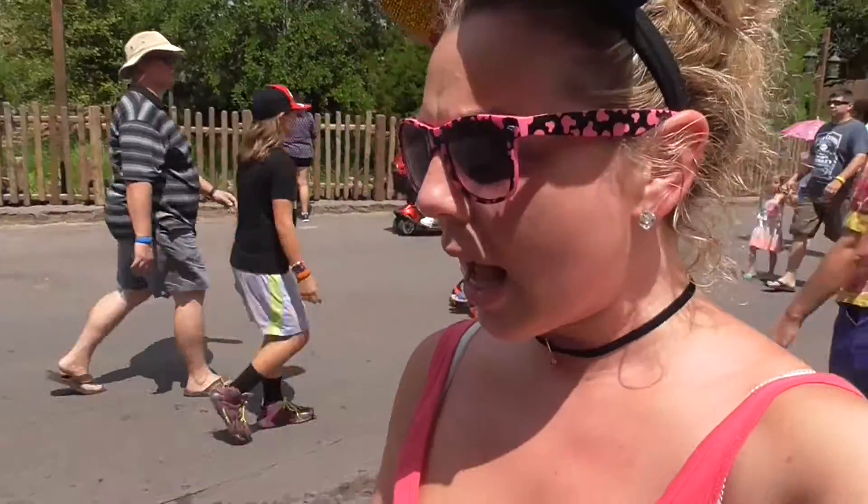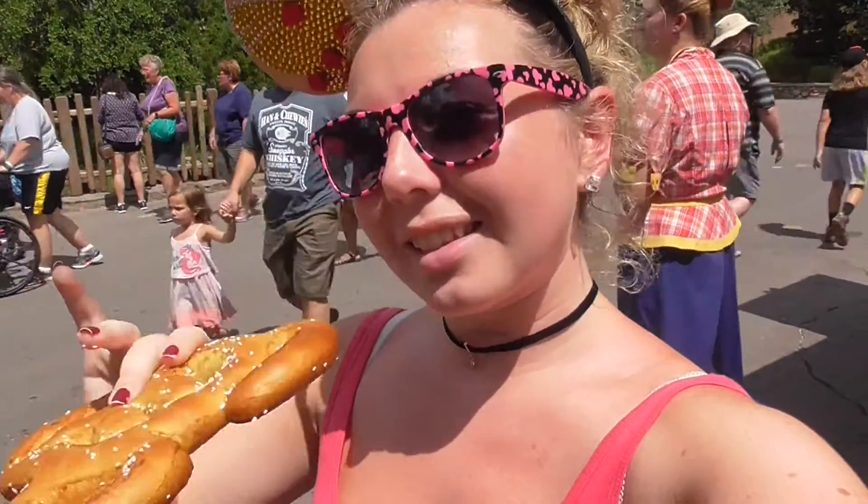So we've had a lot of sweet stuff on Mickey-shaped food — cake pops, crispy treats. So how about something savoury? The Mickey pretzel. Let's give it a go.